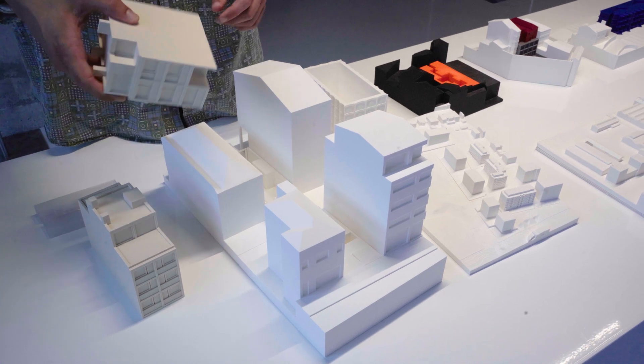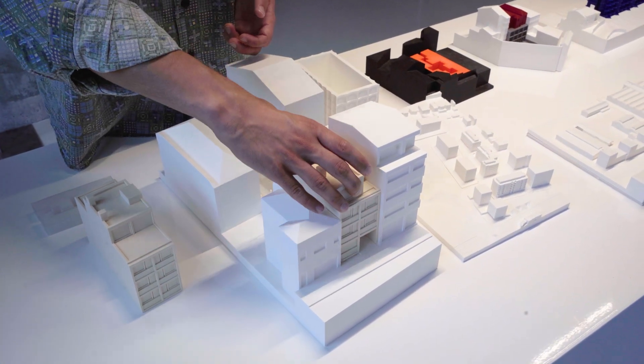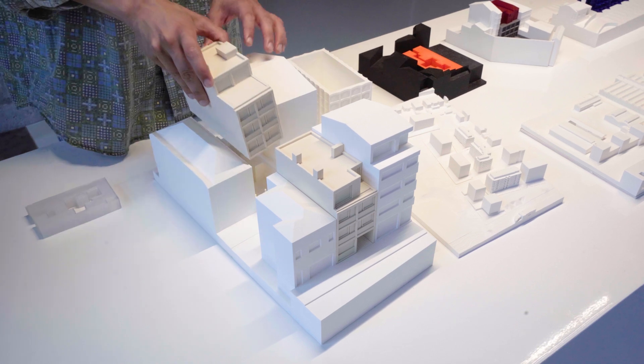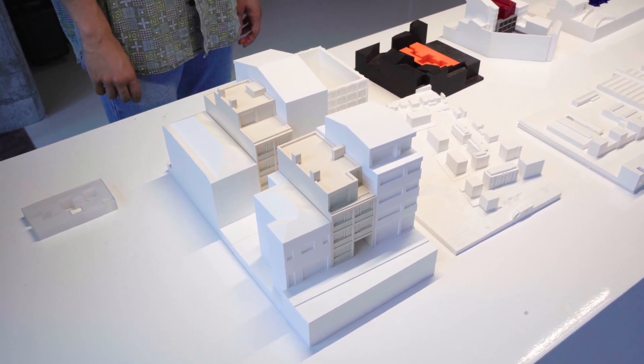This is a co-living building here in Porto. And so printing was the easiest way to have all this detail and to explain it very directly.